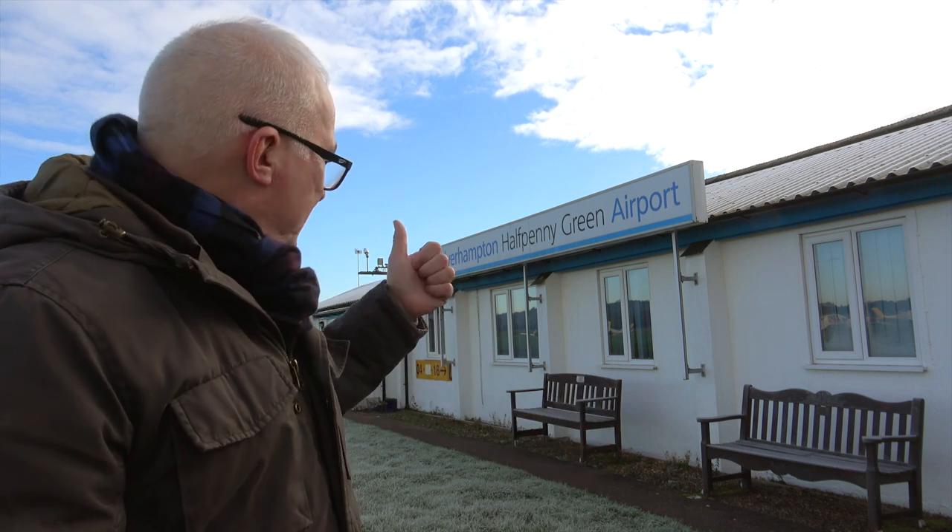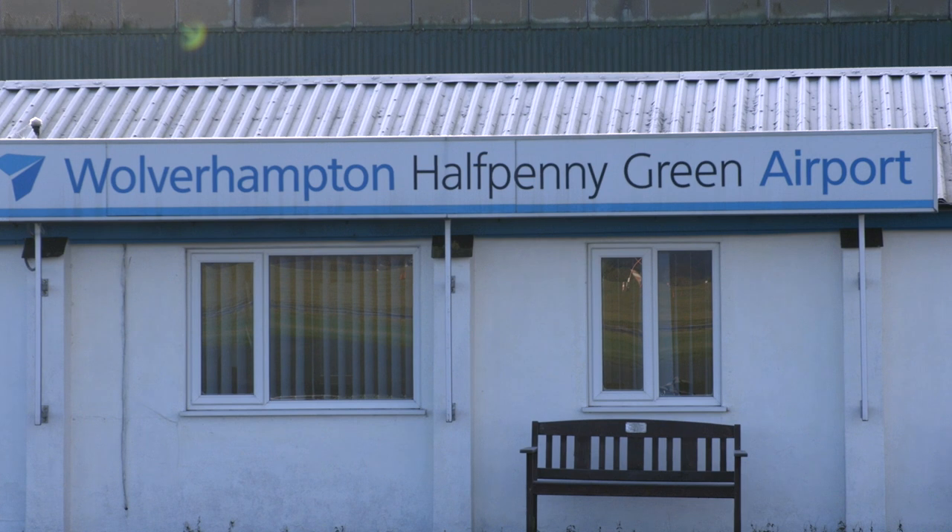RAF Ha'penny Green used to be called RAF Bobbington after the local village. It was used to train navigators and observers. That's interesting for the reason why the name got changed, because those observant navigators, word has it, ended up sending pilots — instead of here — to an airfield 100 miles southeast, RAF Bovington. You can see the problem: the two names sounded very similar, and that's why it's called Ha'penny Green Airfield today.